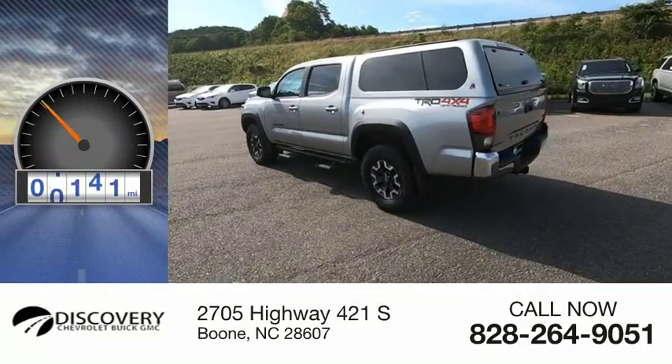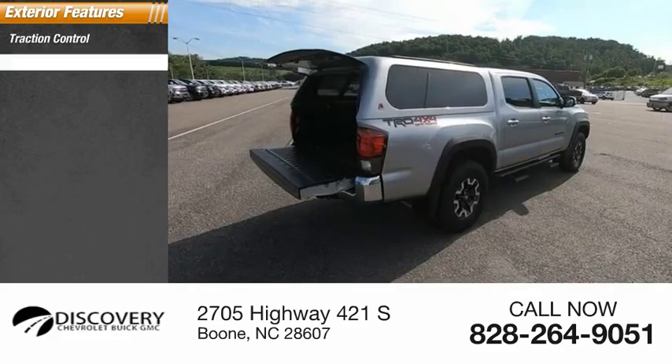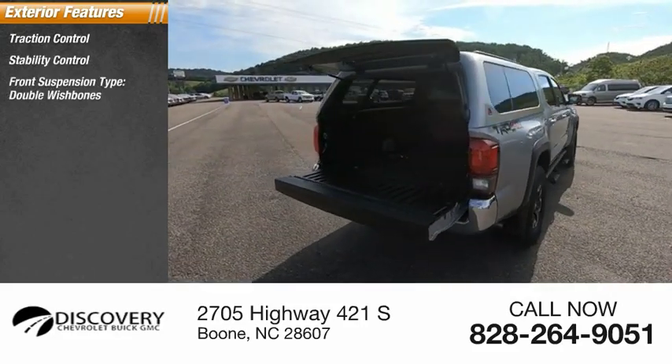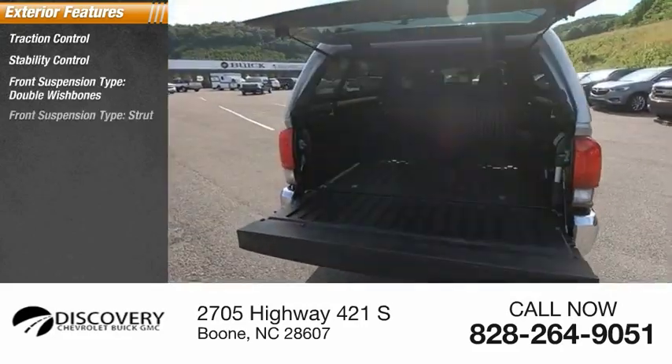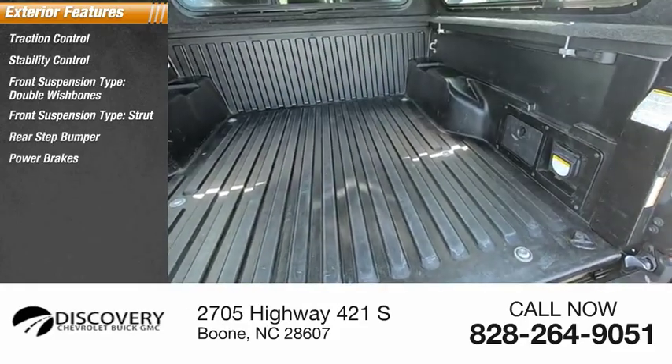This vehicle has less than 20,000 miles. Here are some of this vehicle's great options: traction control, stability control, front suspension type — double wishbones and strut — rear step bumper, power brakes, and braking assist.